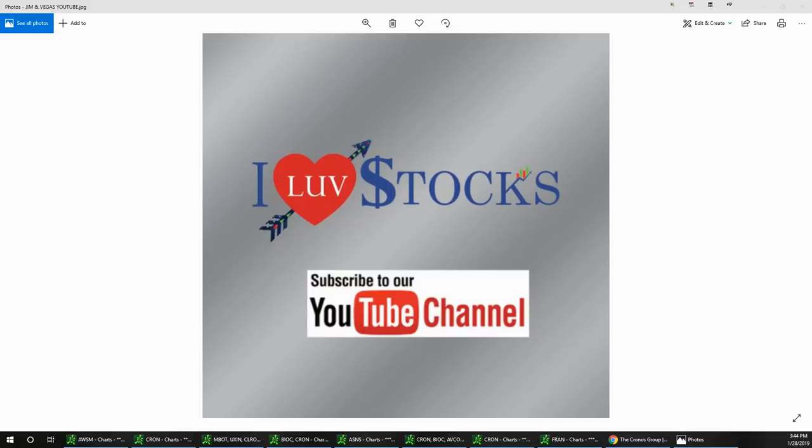Hello, this is the Aftermarket Report with Vegas and Jim. Today's date is February 28th — well actually it is January 28th, not February. Jim's already in February!